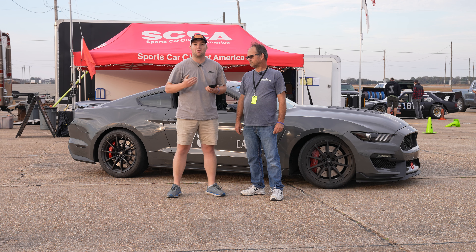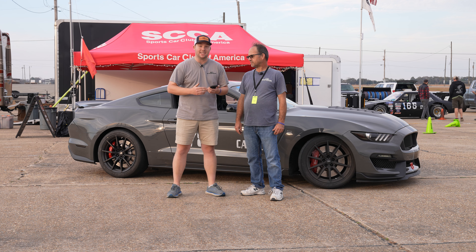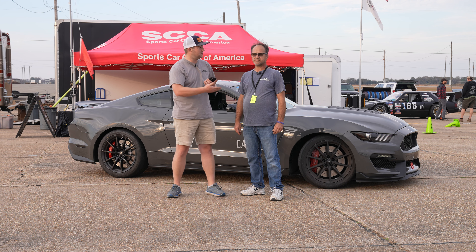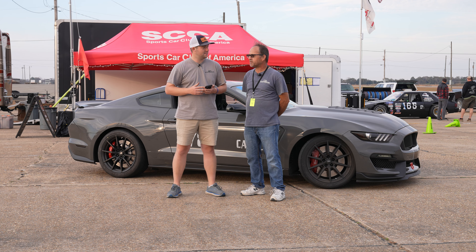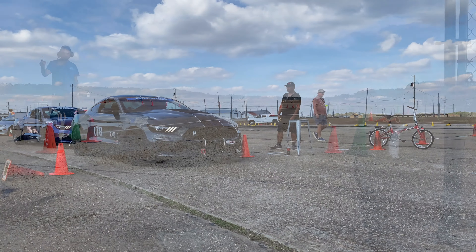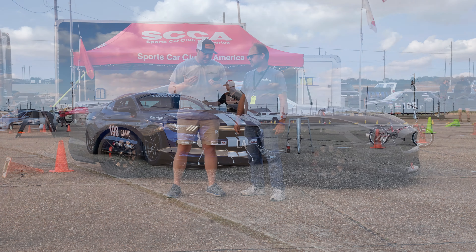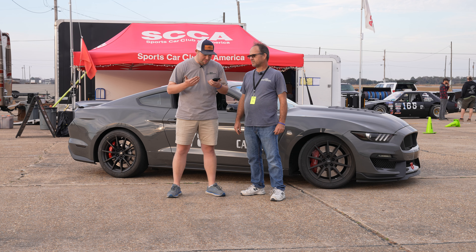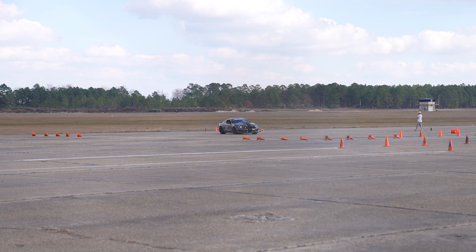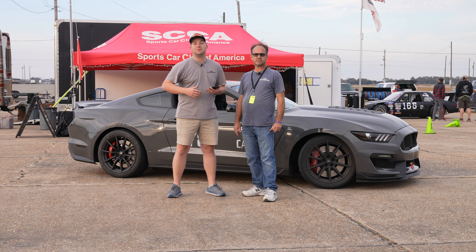Unfortunately we weren't able to get first place today, but we still got tomorrow. Very fast car in first place driven by Randy Adkins — it's a 2016 GT350 with all kinds of crazy parts on it, including our Steeda K-member. It's a little bit lighter, wider tires, a little more power, some aero. My best today was a 49.29, and Jamie was right behind at 51.0. It'll be our best run from today and our best run from tomorrow added together to see how everyone places.